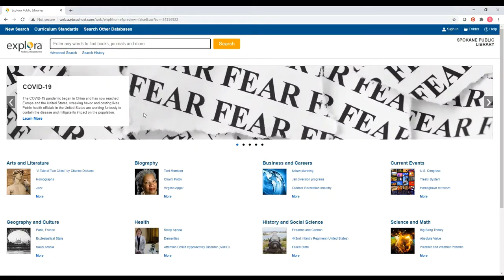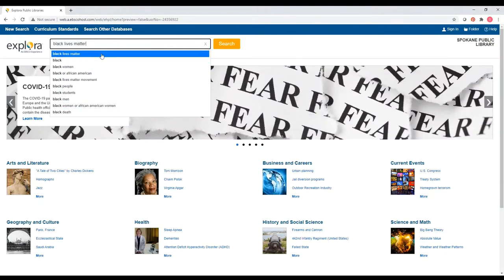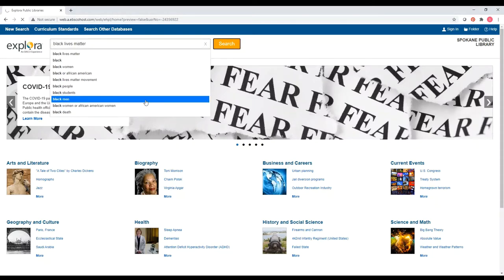I thought about looking at COVID-19 but I thought I'd look at something else that's a big deal, which is Black Lives Matter. As I'm typing this in, I see suggestions come up — it's been different each time I've done it. One time it came up with 'Black Lives Matter social media.' But what I'm interested in is the basic topic, so I'm going to search for that and it's going to take me to a page with results.